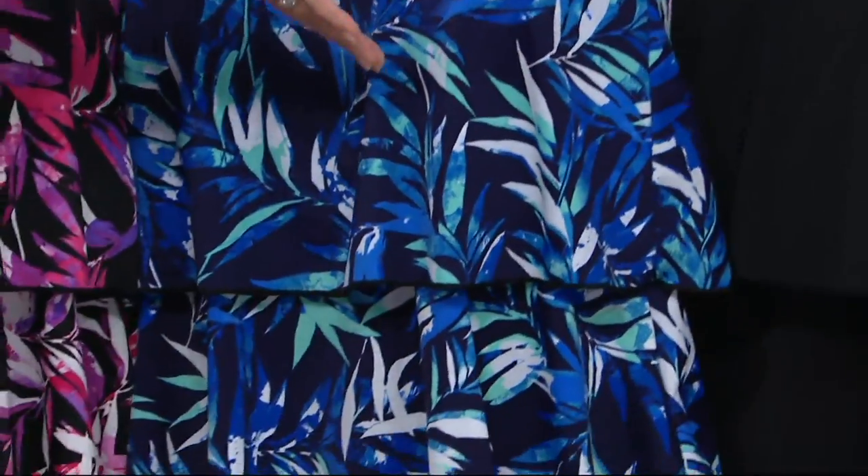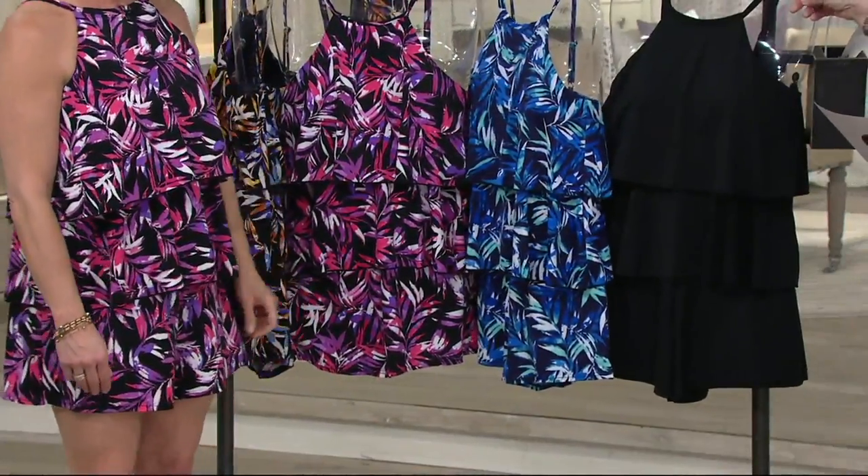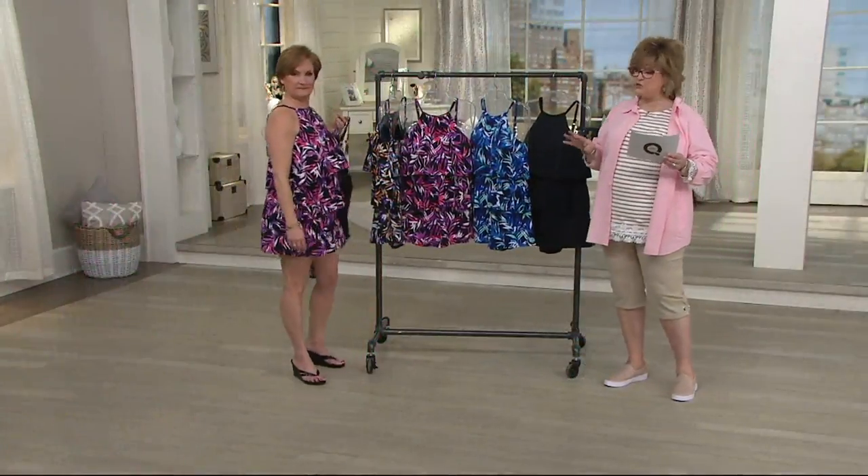And then we have your solid black — a little black romper as well. Today it's five payments of $7.62, and we have sizes 8 through 26.